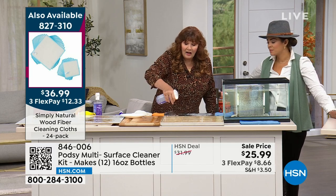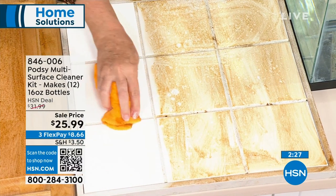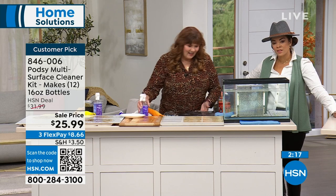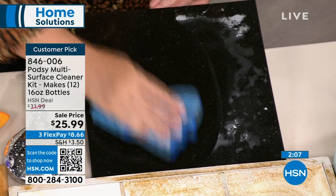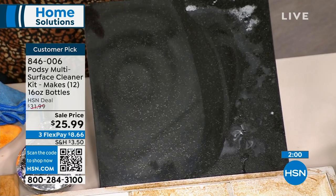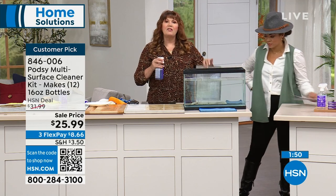Your tile, bathroom fixtures, soap scum, toothpaste — it does a beautiful job. It even works great on grout lines. And notice the shine it leaves on stainless steel — I was concerned about my refrigerator showing on TV, but look at that shine. It also works on the kitchen vent filter, and instead of replacing those filters, you just spray with Podsy. And remember, this is going to make 12 bottles.